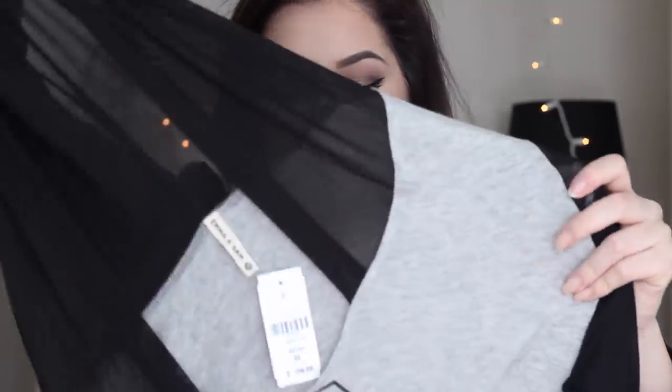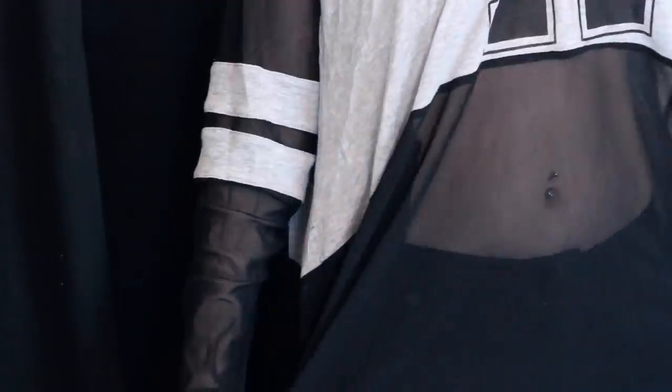In my opinion they're so overpriced, but there were two things that I was looking for at Topshop that I didn't find but found at LF. The first one is this sweatshirt that has an A on it and a lot of sheer detailing and material in it.